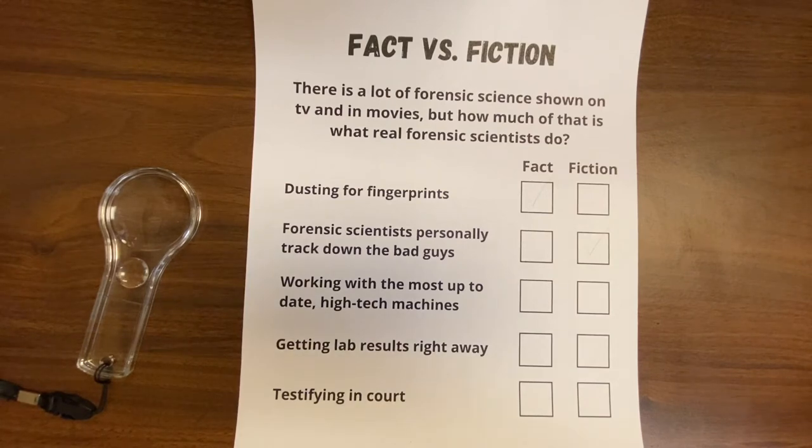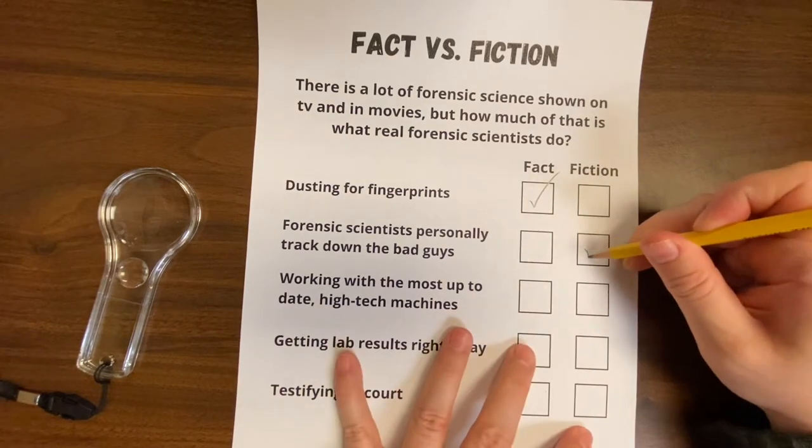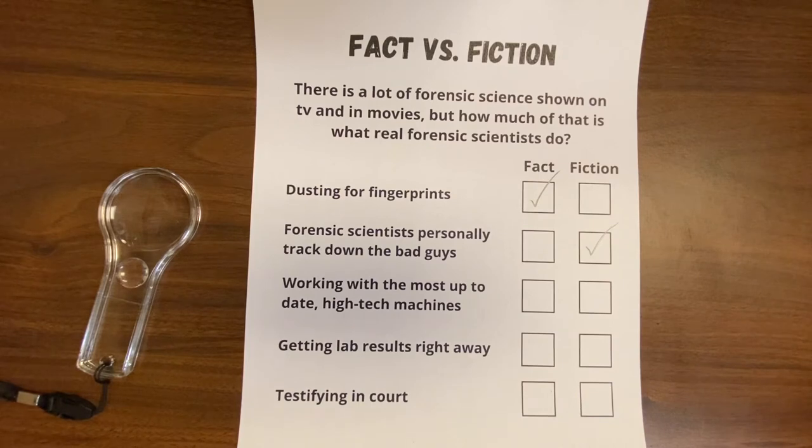In the very beginning, I mentioned that the forensic scientists shown on TV and in movies is different from what happens in reality, and I asked you to fill out what you thought was fact and what you thought was fiction. The first one — dusting for fingerprints — that's a fact. We went over that in the video and it is something forensic scientists and law enforcement use all the time. Forensic scientists personally tracking down the bad guys — that is majorly fiction. The reason they do that in TV is to make it more exciting, but it's not what really happens. Forensic scientists spend most of their time in a lab. They don't interview suspects or make arrests or follow clues outside the lab — that's what police detectives do.